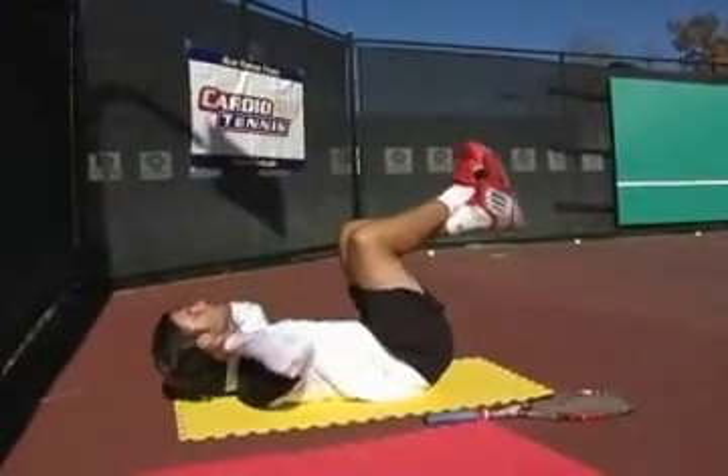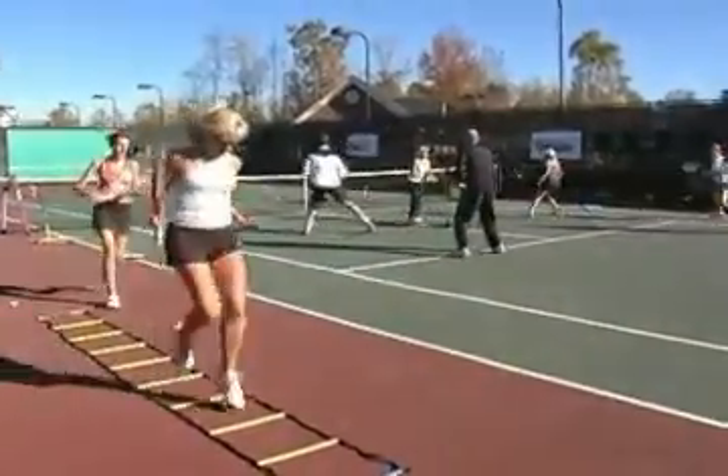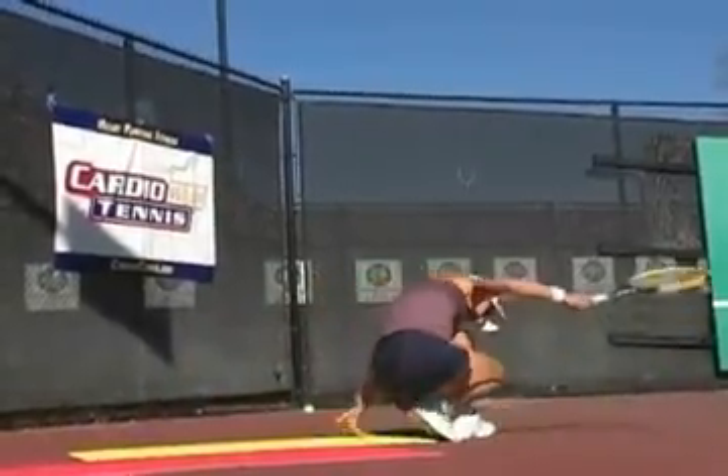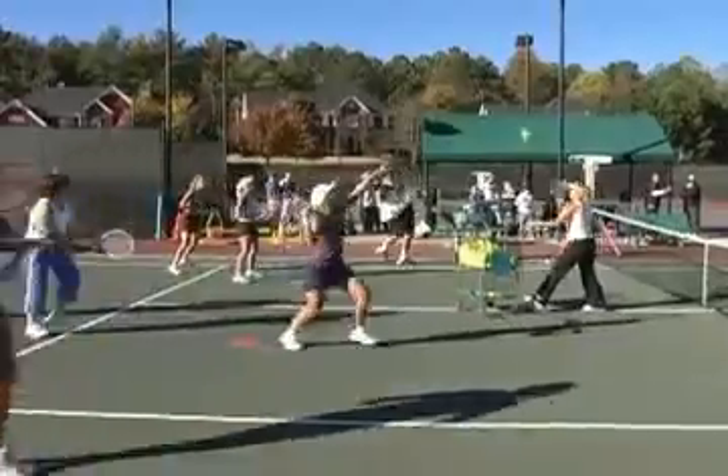Watch these players here. They're going on the sidelines — they're doing crunches, they're doing ladders, they're doing hurdles. What does this mean? They're making themselves better athletes. They can play other sports, but in tennis, this is the perfect workout. Besides everything else, it's making you a better tennis player.